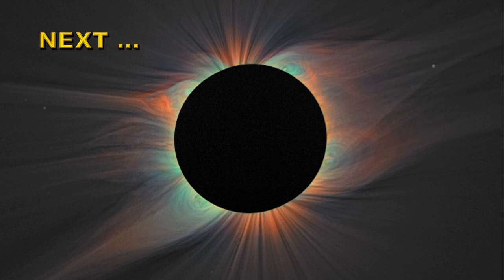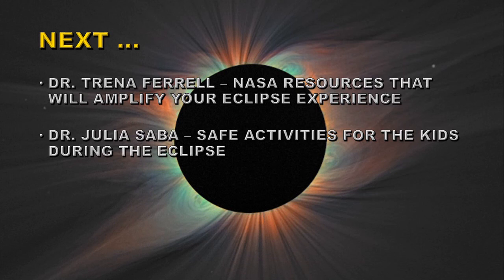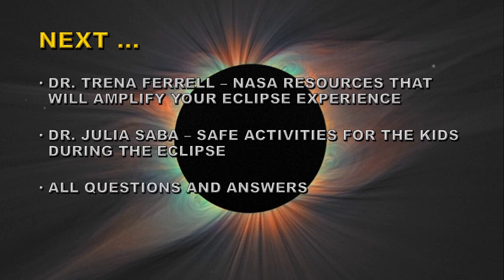Dr. Trina Ferrell is going to give you some information about the NASA resources that will amplify your eclipse experience. Then Dr. Saber will give you some demonstrations of safe activities for the kids during a solar eclipse, including how to make a pinhole camera of your very own. Then we'll all be available to answer questions and if there's sufficient time we'll have some telescopes out. By the way, the next eclipse after this is not for another seven years, and if you want to wait for a total eclipse of the Sun in Washington DC you're going to have to wait until 2444. Have fun — goodbye!